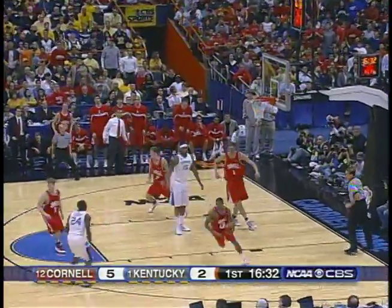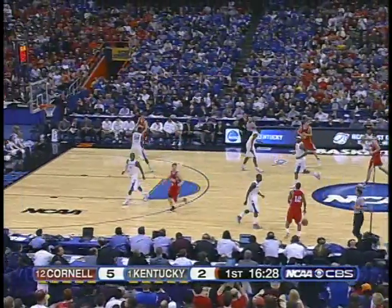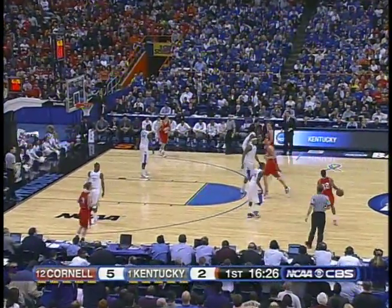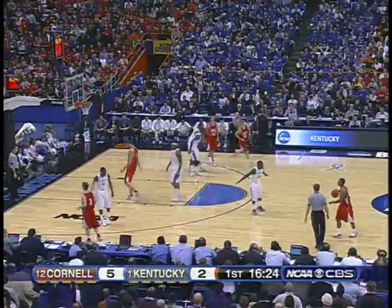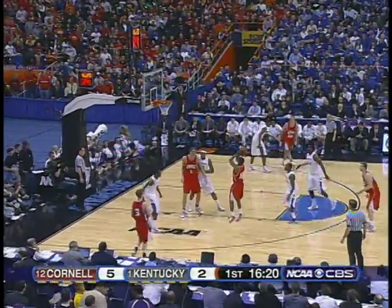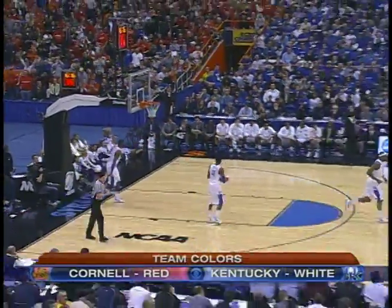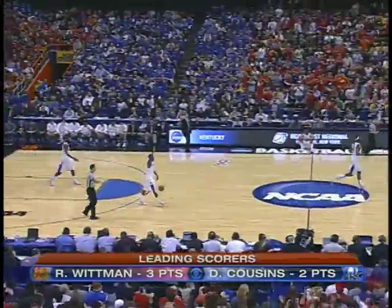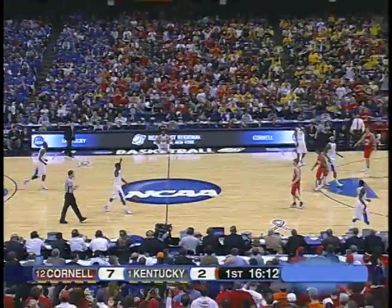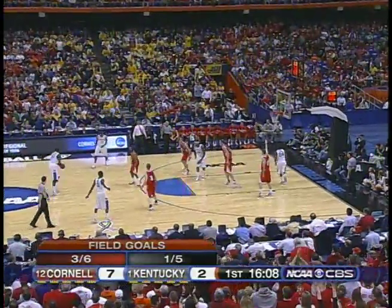Wall tries to answer with a three — no. Dale the other way for the red. Whitman makes so many good decisions — turns down the shuffle cut, comes off the little down screen, and as soon as he catches it, it is up. Dale spins, clears, and hits, and Cornell jumps out to a 7-2 early lead. This is exactly what Cornell wanted. Now it looks like they're dropping back into a 2-3 zone with Foot in the middle.